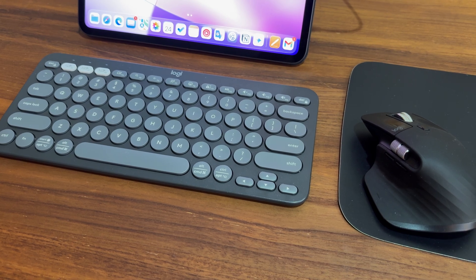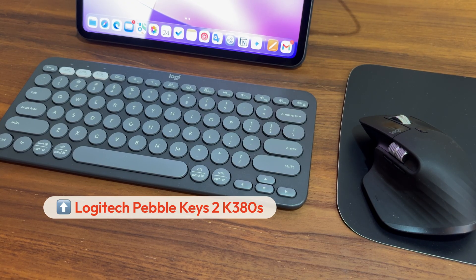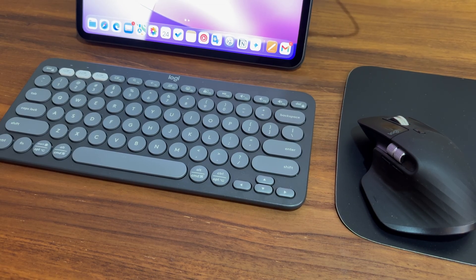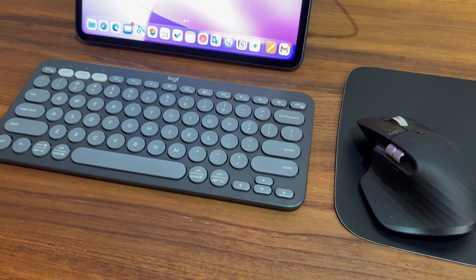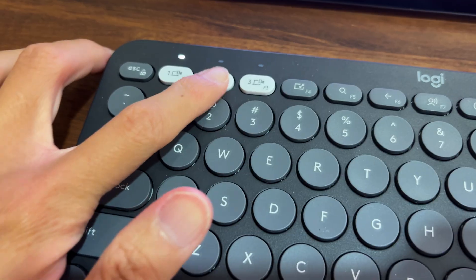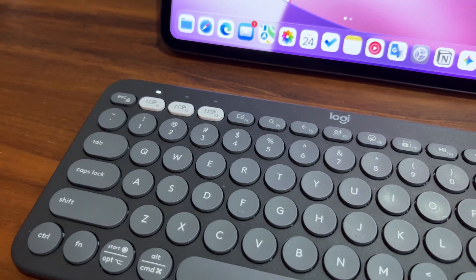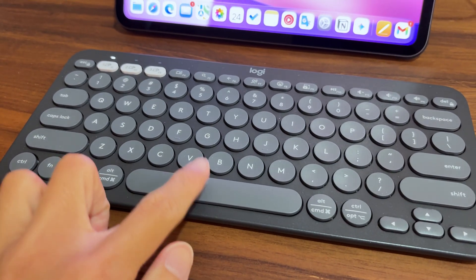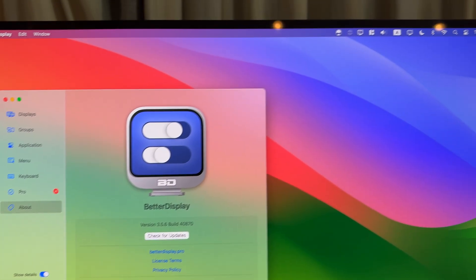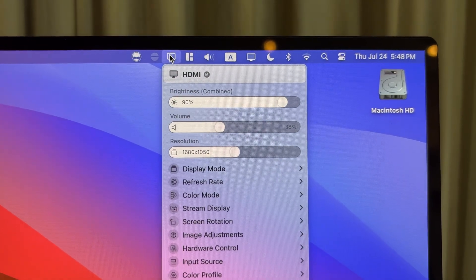I paired my keyboard and mouse to both my iPad and Mac Mini. By the way, this is the Logitech Pebble Keys 2 and this is the Logitech MX Master 3S. What I really like about Logitech's products is that they always allow me to pair multiple devices. I paired my Mac Mini to device 1 and my iPad to device 2. When I need to wake up my Mac Mini, I just switch my keyboard and mouse to device 1 and then I can just move my mouse or press a random key. I have the free app Better Display set up on my Mac so I can quickly adjust the brightness, scaled resolution, and speaker volume of the portable monitor. Yes, it does have a built-in speaker.